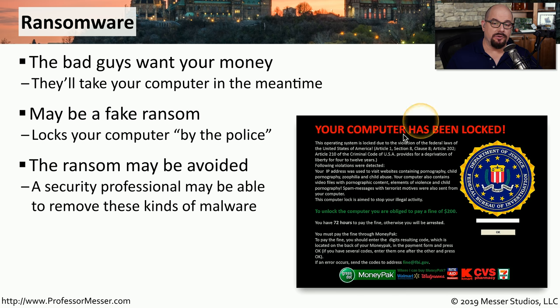In some cases, this particular locking of your system is not truly locking it. Instead, it's putting up a nuisance page, and they're providing you a way to remove it. In some cases, you can remove this page yourself with proper anti-virus or anti-malware software.